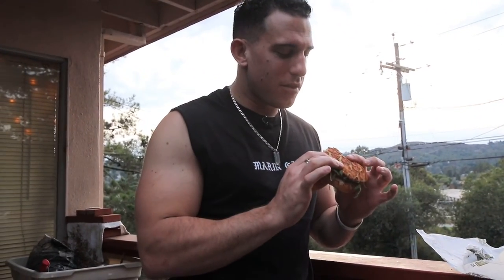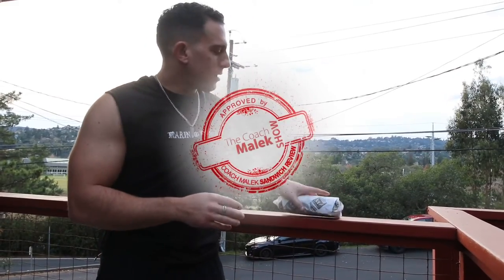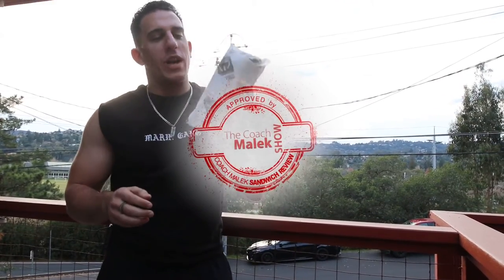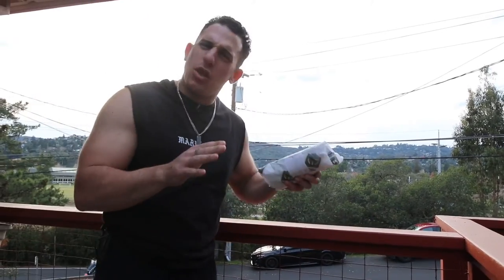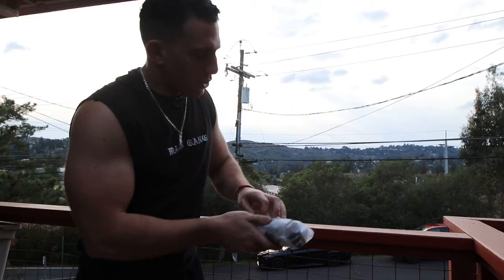What's going on guys, sandwich review time! We got the Nugget — this is part two, part three, I'm not sure, I've gone to the Nugget a lot, which means I like their sandwiches a lot. This is the Classic Steak.